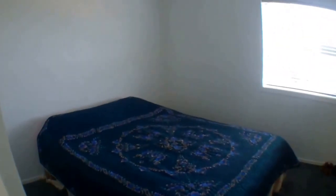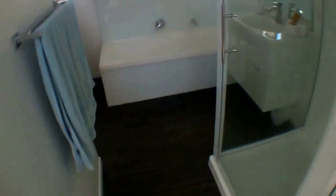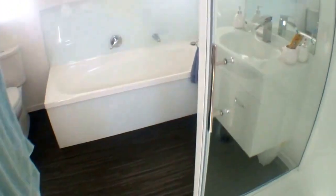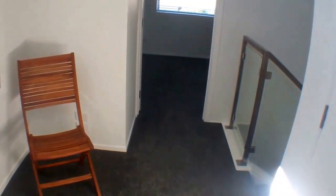We've got the master bedroom, the bathroom, and the third bedroom.